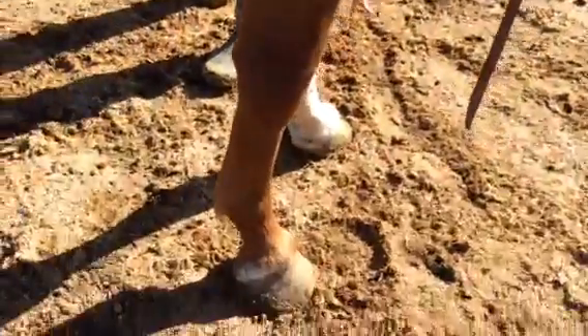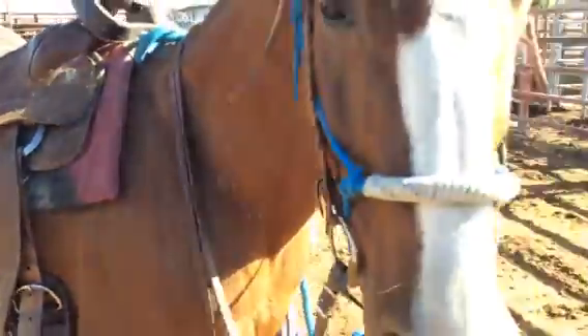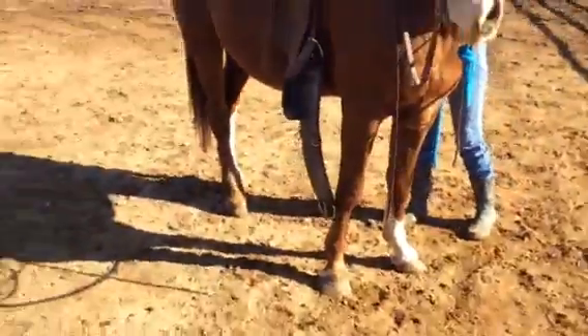He also toes out, doesn't he? But that's better than toeing in. Nothing wrong with a horse that toes out, especially just a trail horse. Just pointing everything out.